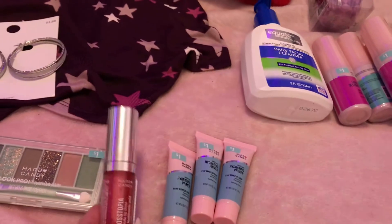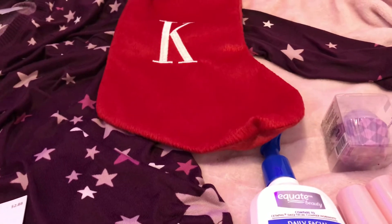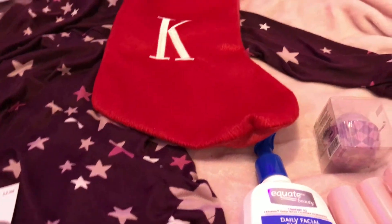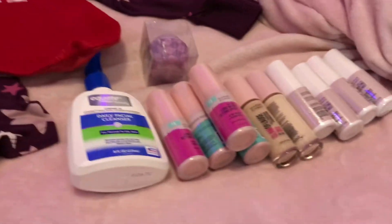Besides a few things I've already hung up or put away, I also got a few Christmas tree ornaments which I might go show. Other than that, I hope you enjoyed this video and I'll see you in my next one!